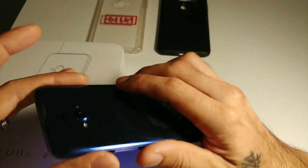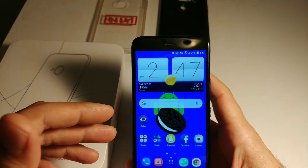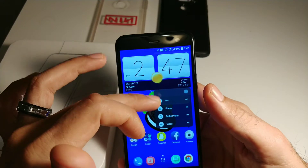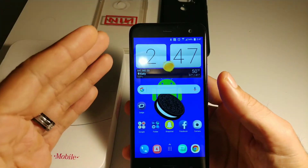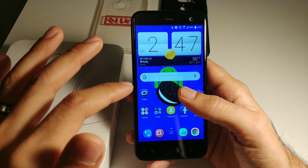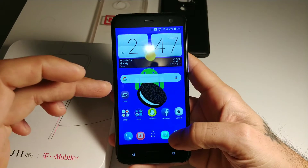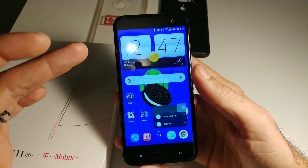When you hold down on your icons you get a lot of menus, which is really cool. Hold down on the camera and it gives you options for what type of picture to take — it's more built-in rather than needing a launcher like Nova Launcher. You can call people, open a new tab, or go to app settings.